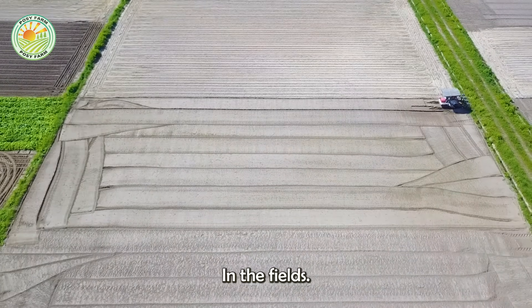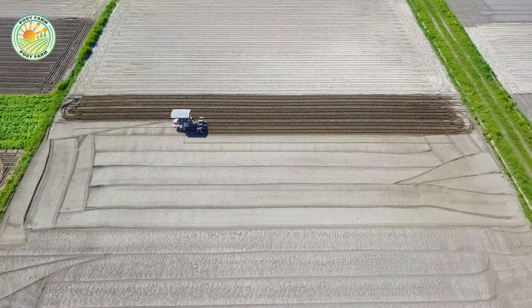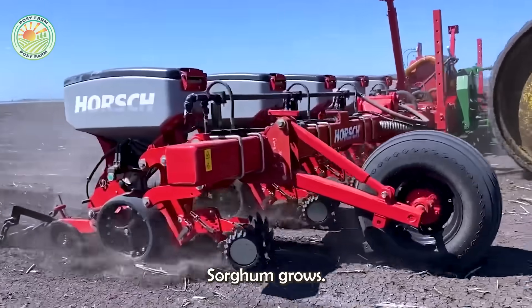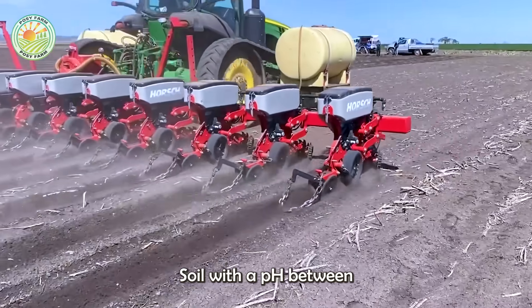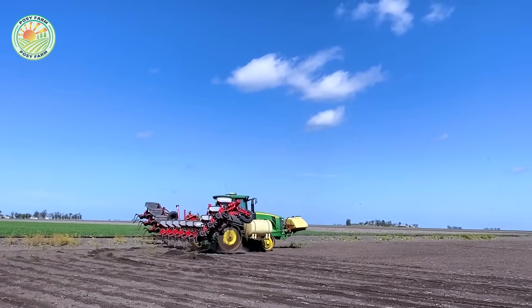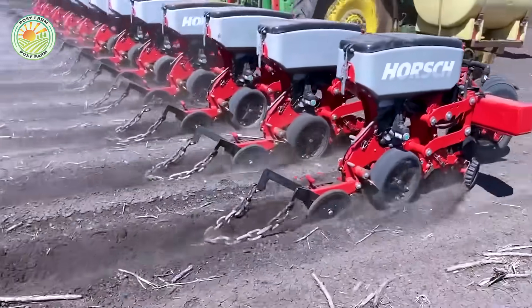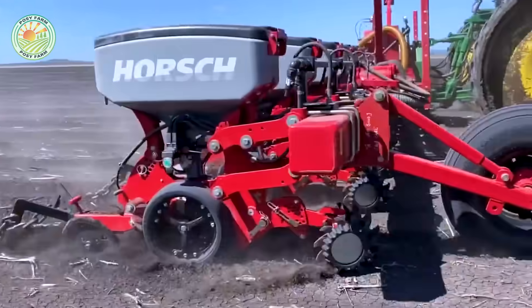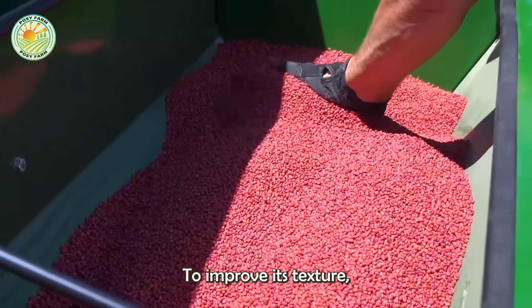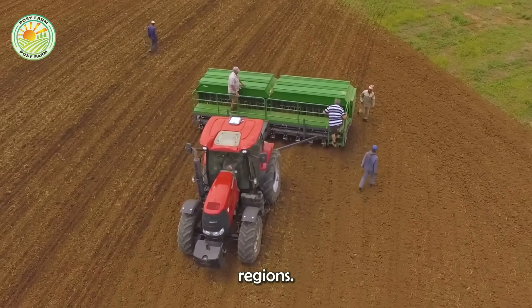Our journey starts in the fields, where soil preparation is essential. Sorghum grows best in fertile, well-drained soil with a pH between 5.8 and 6.5. To give young plants the best chance to thrive, farmers usually till the soil to improve its texture, making it more effective at retaining water — a critical factor in dry regions.